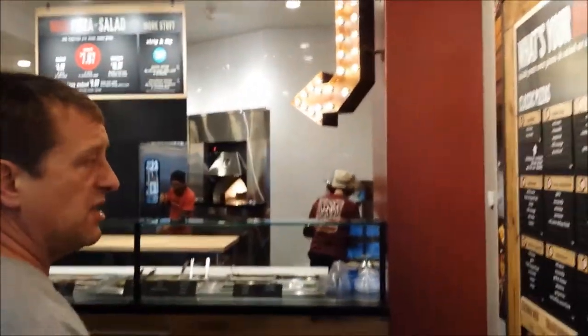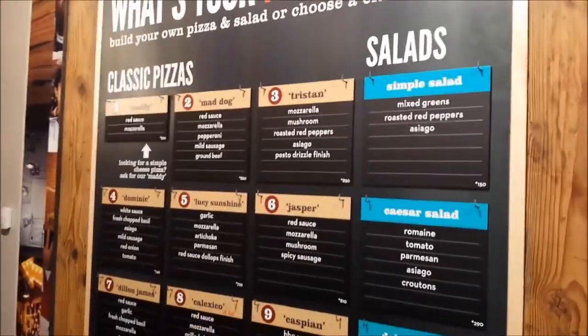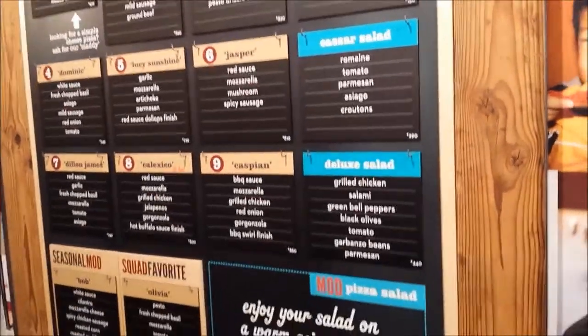When you come into Mod Pizza, you can choose off our classic menu. We have 10 classic pizzas and a squad favorite. Or you can create your own pizza - it's made on demand. $7.87 for unlimited toppings; you can put whatever you want on the pizza, it's always the same price. Salads work exactly the same way - you can fill the salad with meat, vegetables, whatever you pick - $7.87 for a mod-sized salad.